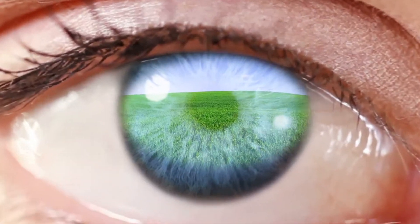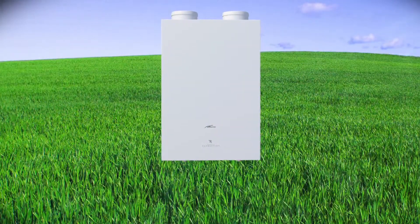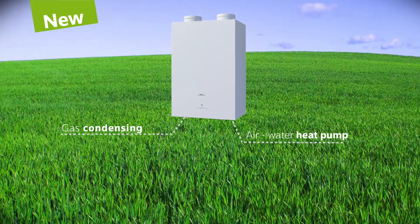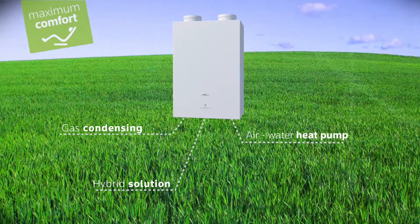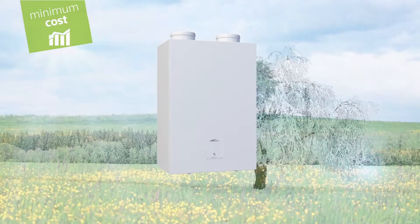Never has a boiler been so well integrated into its environment. A revolution — a new product that reinvents the concept of heating. A truly innovative system based on sound technology, able to provide maximum comfort with minimum energy consumption, adapting to environmental conditions to offer the best performance in all situations.